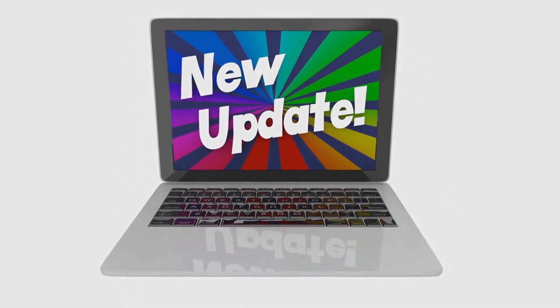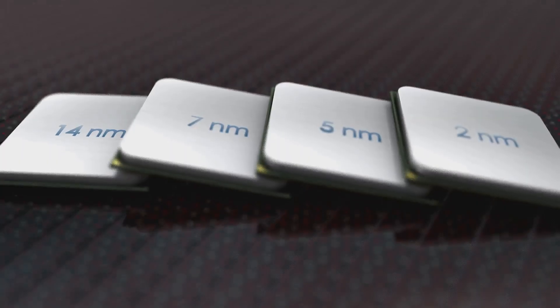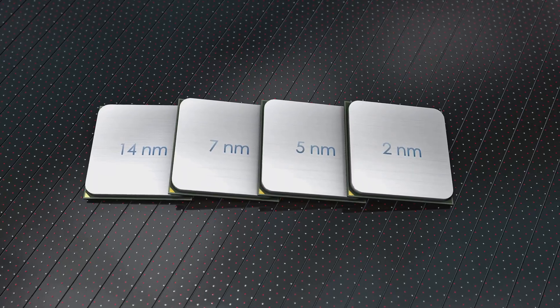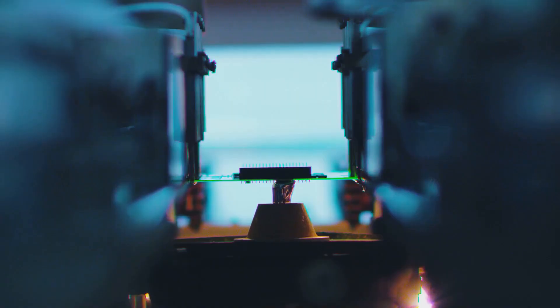So why go chiplet? The benefits are huge. This approach allows for independent tile development, varied node usage, better yields, and cost reduction. Plus, it's a future-proof strategy, paving the way for more optimizations down the line.